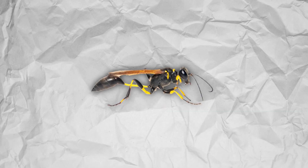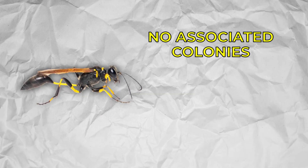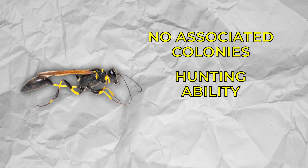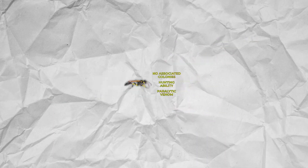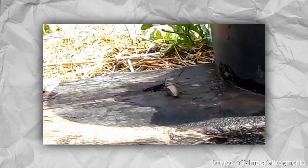Mud daubers are unlike the other two in that they are known as solitary wasps. Solitary wasps don't have associated colonies and are known for their hunting ability and paralytic venom. Mud daubers almost exclusively eat spiders — they will paralyze them with a sting, lay an egg inside them, and then seal them in the mud tube to grow their young.